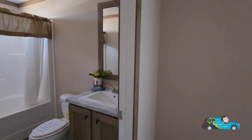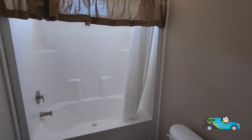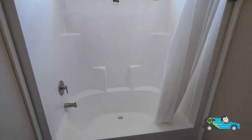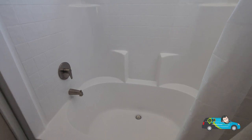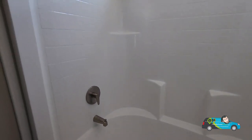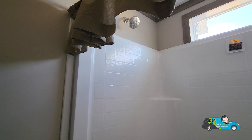Nice standard guest bathroom. The elongated toilet has a nice sized shower here — fiberglass shower with an oversized tub. Nice shower head too; it's not one of those run-of-the-mill cheap ones you get out of some of the single-wides I've seen.